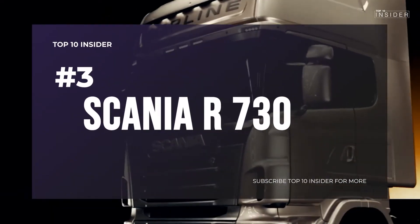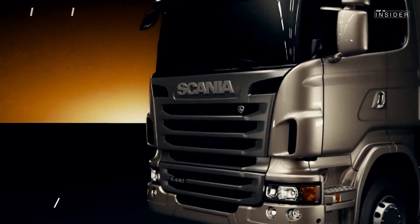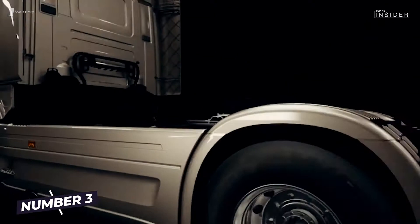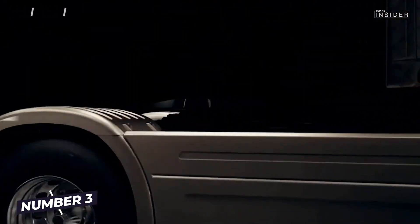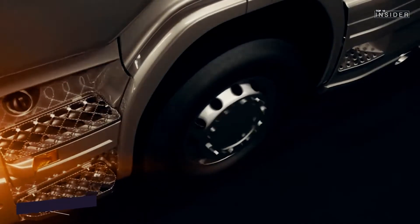Number 3: Scania R730. A stronger Scania — this super truck is one of the most powerful trucks on the market. 8 cylinders, a 16.4-liter capacity, 730 horsepower, and 3,500Nm of torque.